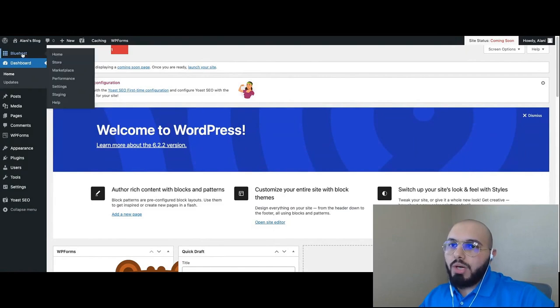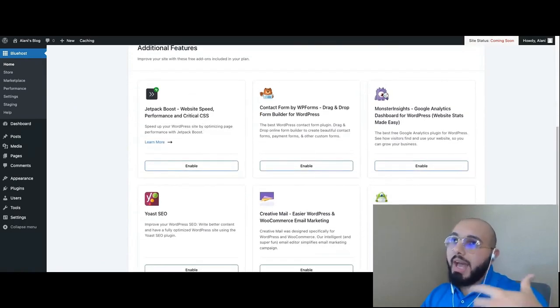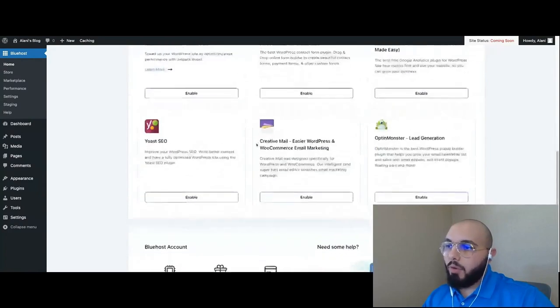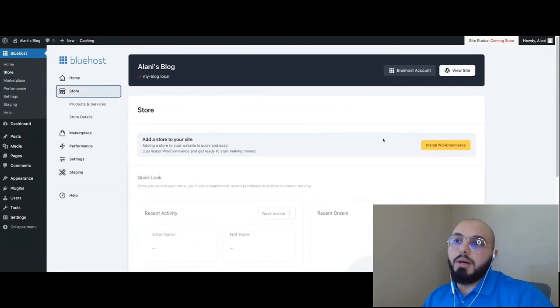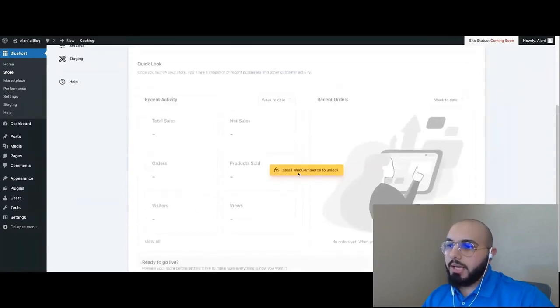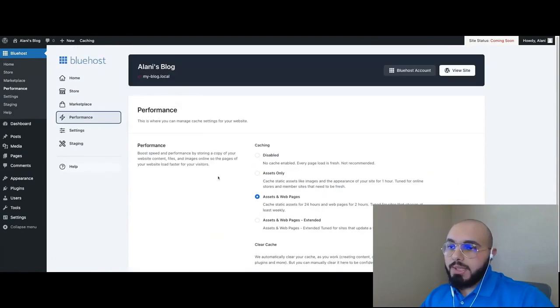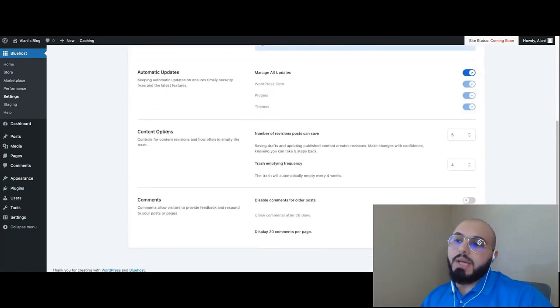The Bluehost dashboard also offers tools to help maintain your website. You can come here and enable add-ons — like Yoast or WP Forms — that you opted out of during onboarding. There are also shortcuts to your hosting account, a store section for WooCommerce owners, and a marketplace if you want to extend functionality with premium plugins. There's also a Performance section where you can manage caching — basically website optimization. Under Settings you can manage automatic updates, content, and comment settings.